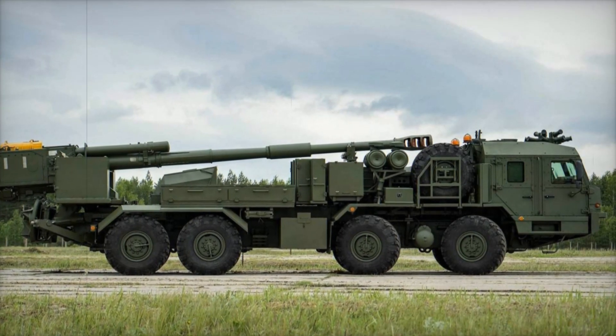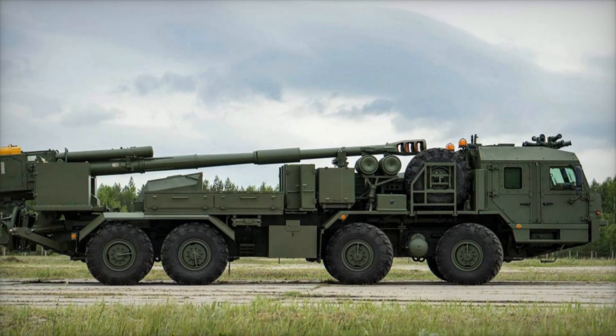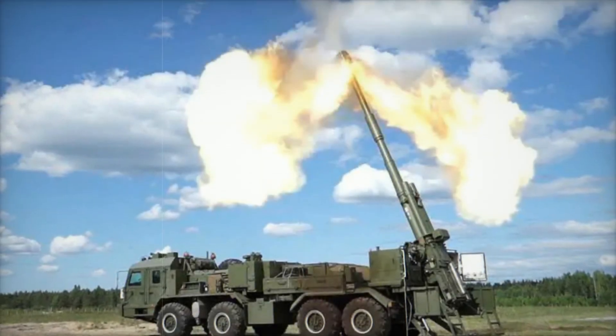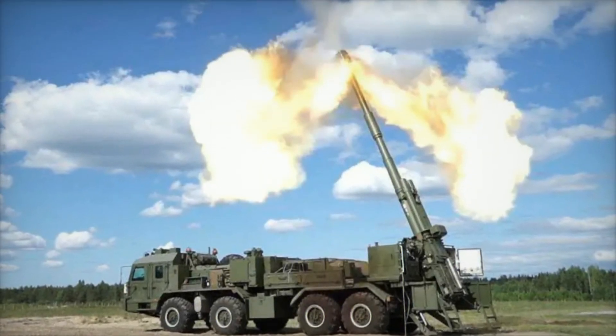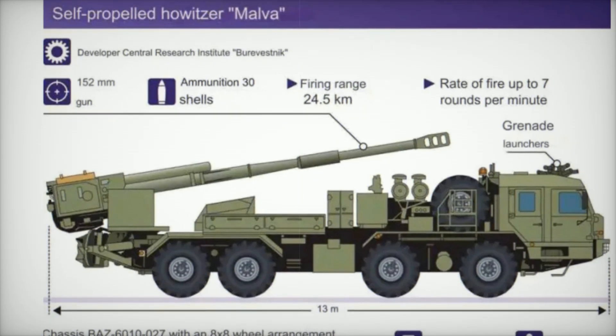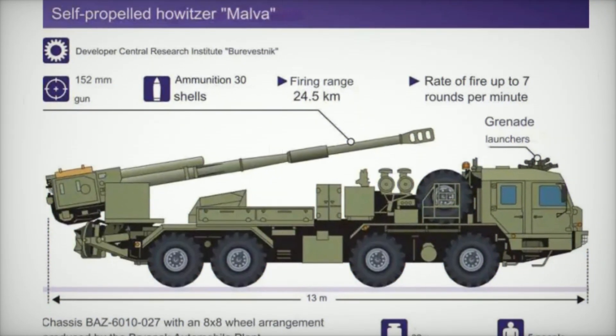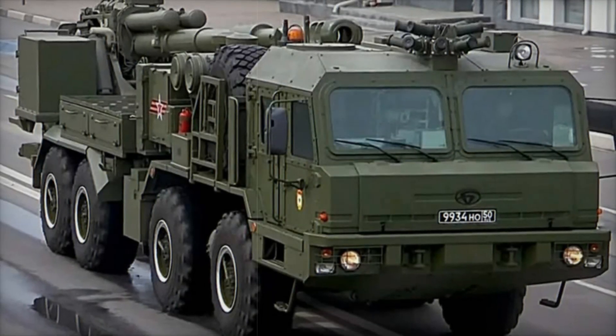To fully appreciate the power of the 2S-43 Malva, it's essential to understand the context in which it operates. The Russian military is modernizing rapidly, and the 2S-43 is part of a larger effort to equip forces with cutting-edge technology. The howitzer represents a significant leap forward from older systems, combining advanced automation with powerful fire support — a reflection of modern warfare itself: fast, flexible, and data-driven.